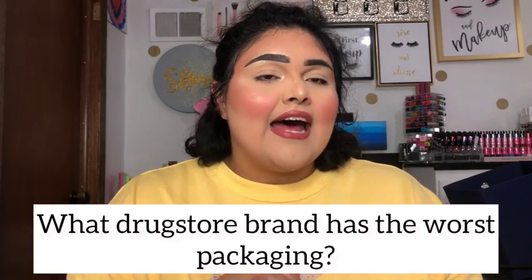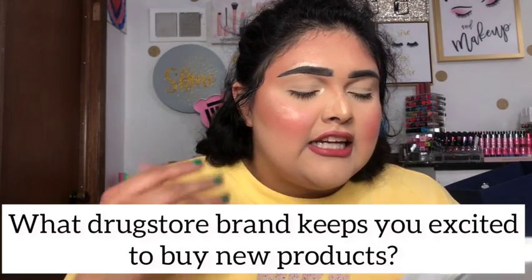The second question is: what drugstore brand has the worst packaging? Andrea said Physicians Formula and essence. I agree that Physicians Formula has very bulky packaging, but I personally put down essence as the worst brand because the packaging is super cheap and breakable — just one drop and it can shatter. Physicians Formula beats essence in durability, but Physicians Formula's packaging is very bulky and bad in that regard.